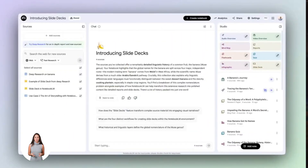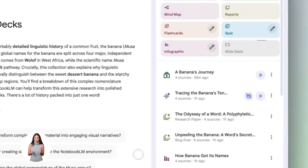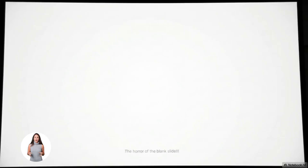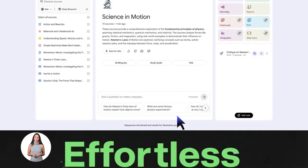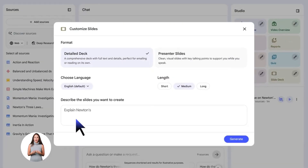New Gemini plus Notebook LM update is insane. Google just dropped something that changes everything about AI memory. No more copy-pasting the same stuff 10 times. Your AI can finally remember all your research and notes forever. I'm about to show you exactly how this works and why you need to use it right now.